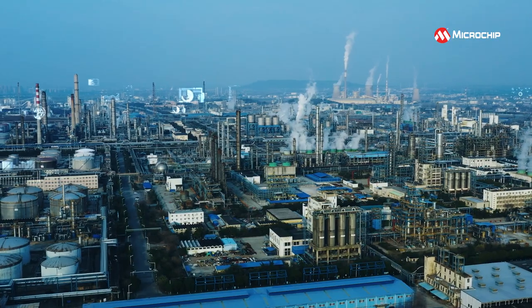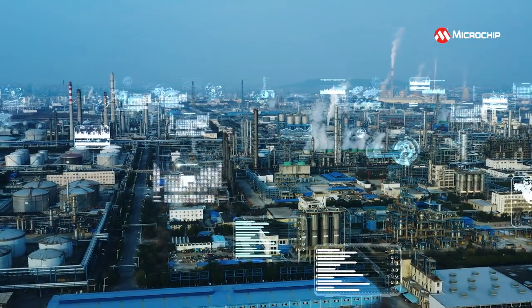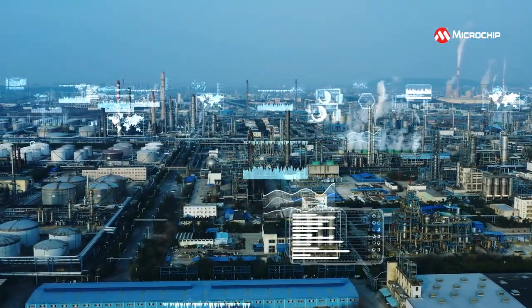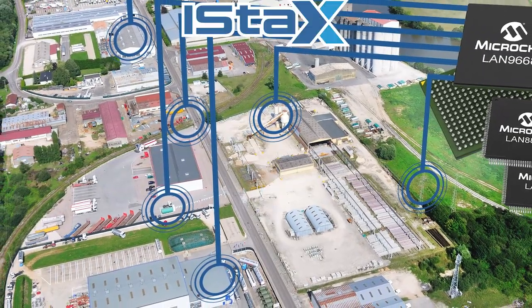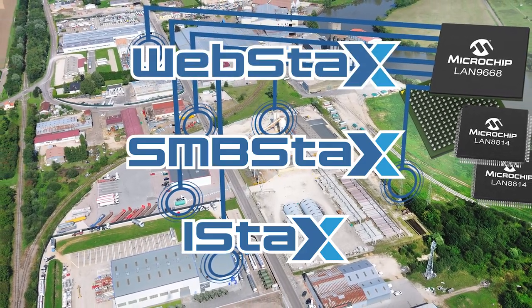Together, these scalable time-sensitive network chipsets help you to deliver timing, stream reservation, protection and management, as well as end-to-end transmission for your communication traffic. And you can use the chipset with the iStacks, SMB Stacks and WebStacks network operating systems.